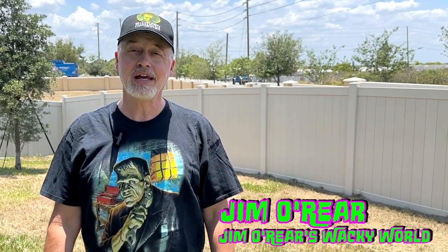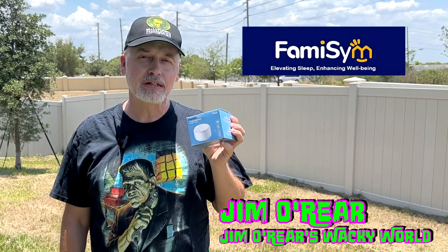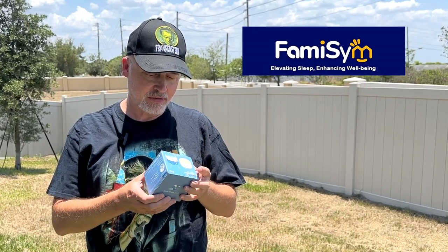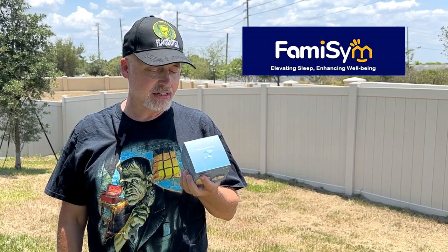Hello friends, it's Jim O'Rear. Welcome back to Jim O'Rear's Wacky World. Today we are looking at another cool product. This is the Famisim 2-in-1 Sound Machine and Night Light. I was sent one of these from Famisim to try out and sort of see how I liked it.